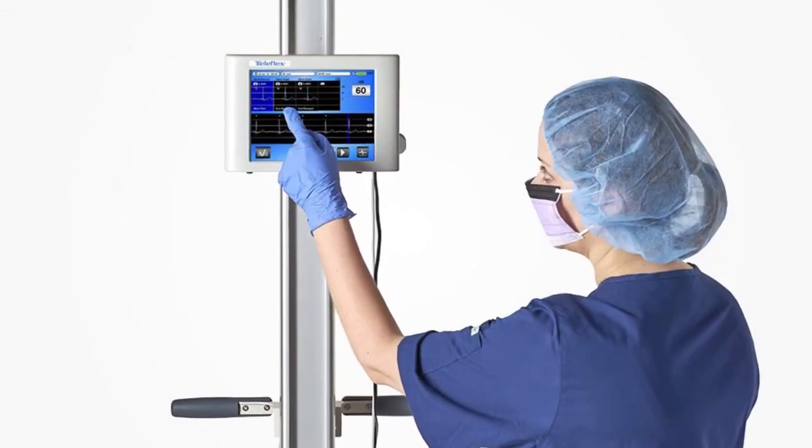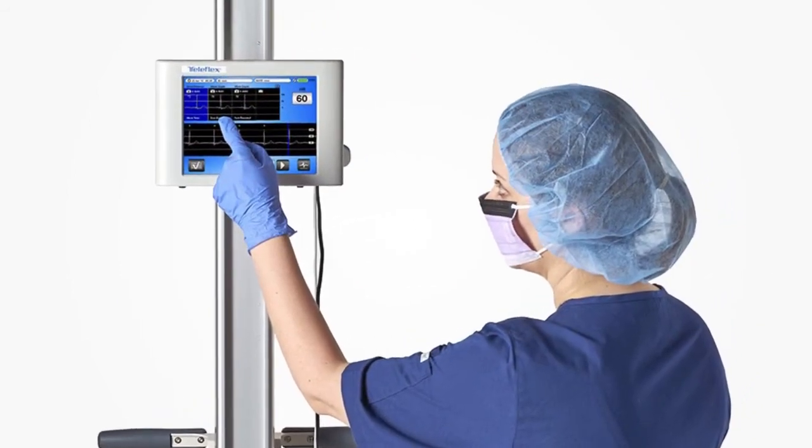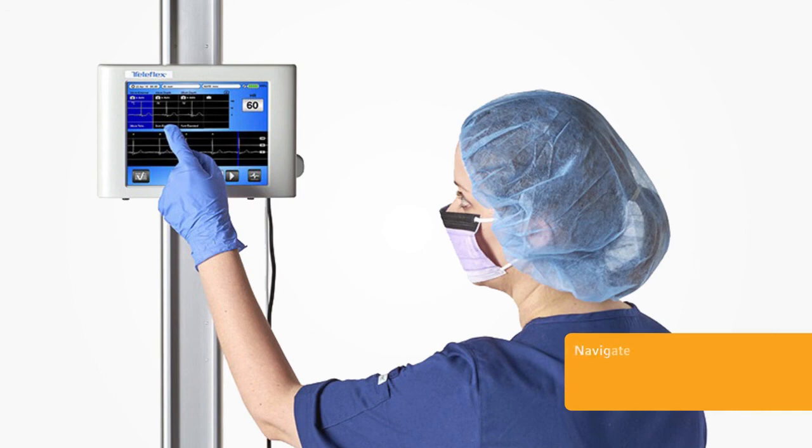The VPS Rhythm device with Tip Tracker technology makes PICC navigation easy. Navigate. Confirm. Eliminate.